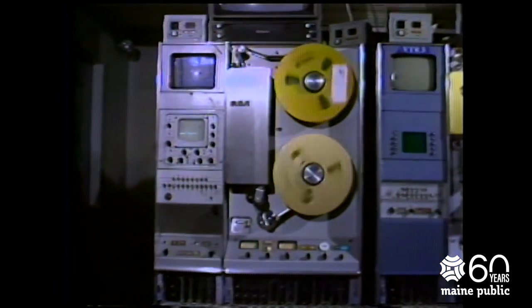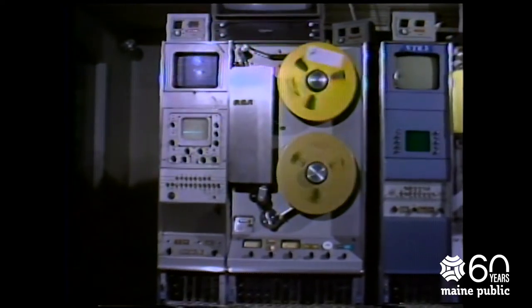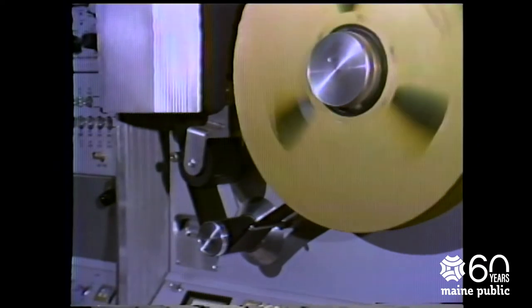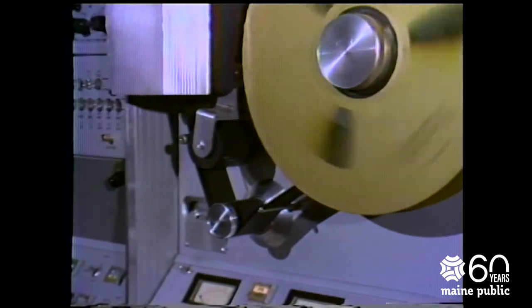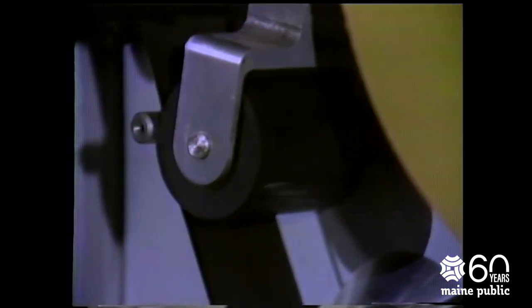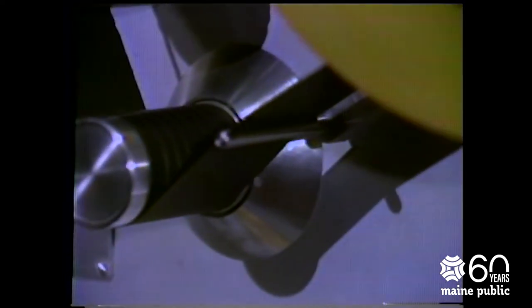This public television station has four videotape machines, like this one, which can record and playback taped programs. The tape they use is a lot like the audio tape you might have on your home tape recorders, but this videotape is two inches wide. The larger size allows a better recording of both sound and picture. An audio tape recorder only records your voice.